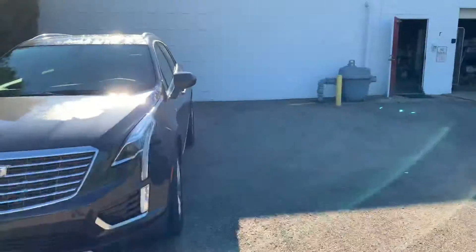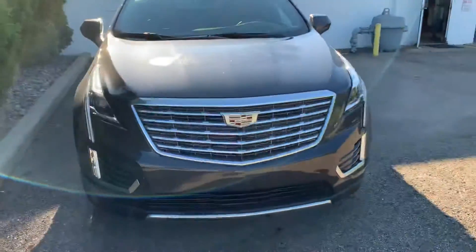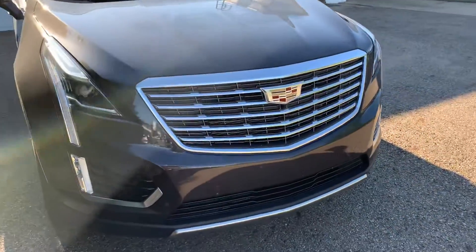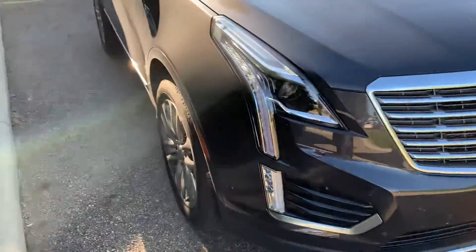Hello, this is Drew from Lavery Automotive here in Alliance, Ohio. This is a quick walk-around video of our 2019 Cadillac XT5. This vehicle does have the front parking sensors going along the front end. 20-inch aluminum alloy wheels — come around the passenger door here for you.